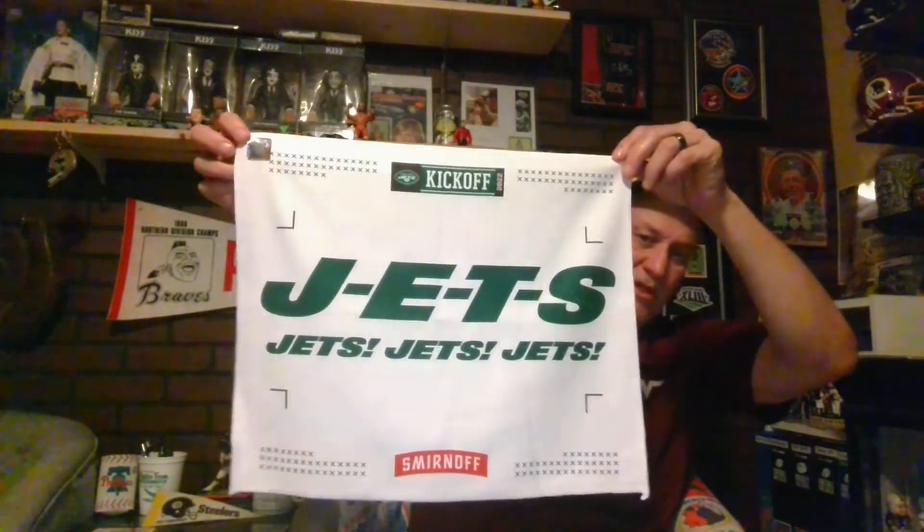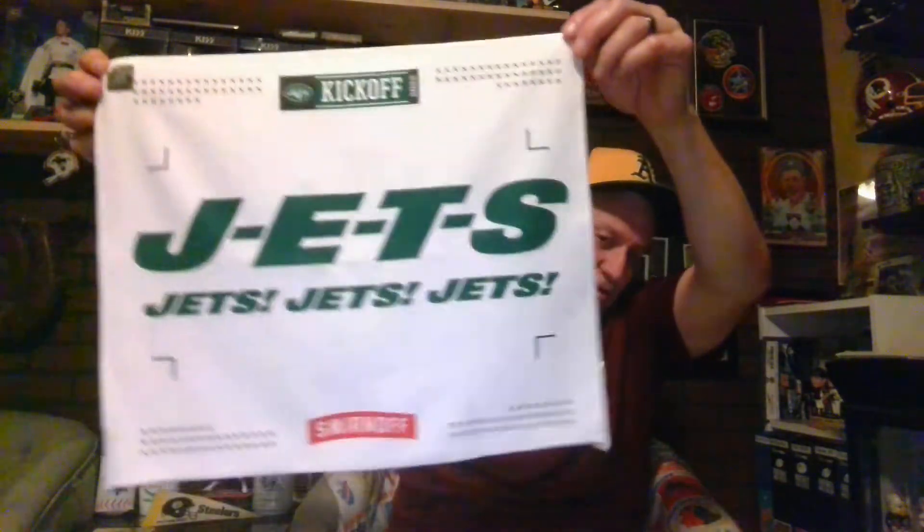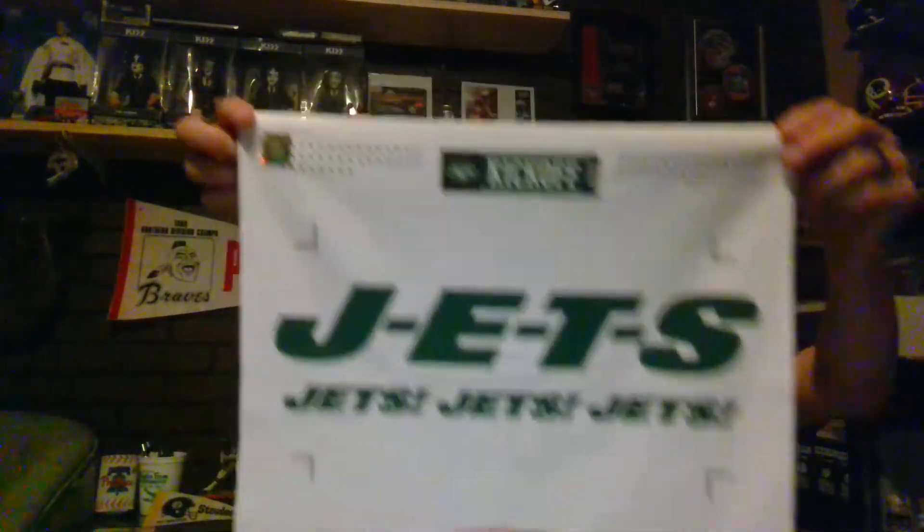They also sent me three keychains — New York Jets keychains. They also sent me these — I already have like two Steelers pennants and I'll hang onto these. They sent me two Jets pennants. That's an awesome fan pack from the Jets — I really appreciate that.